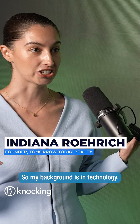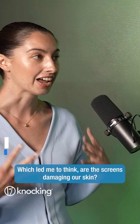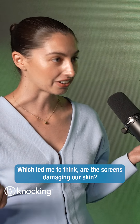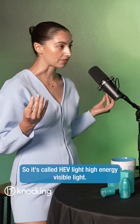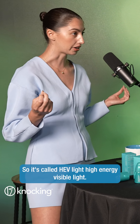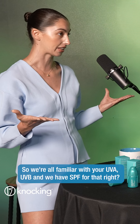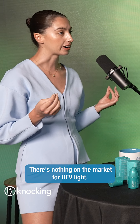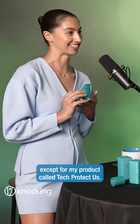My background is in technology. I've been in the tech industry for 10 years, which led me to think: are the screens damaging our skin? And it turns out they actually are. It's called HEV light — high energy visible light. We're all familiar with UVA or UVB and we have SPF for that, but there's nothing on the market for HEV light except for my product called Tech Protect Serum.